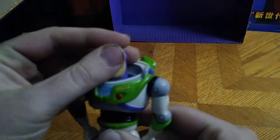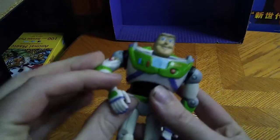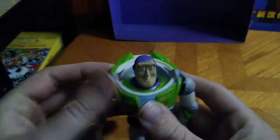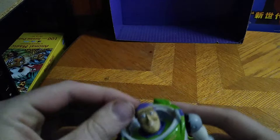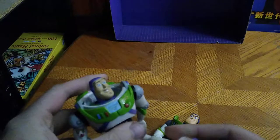I got two Buzz Lightyears. I've got this Buzz Lightyear — I don't even know what line he's from — but it's a shame he's missing his helmet, the bubble for his head. But that's my third Buzz Lightyear here on the channel.